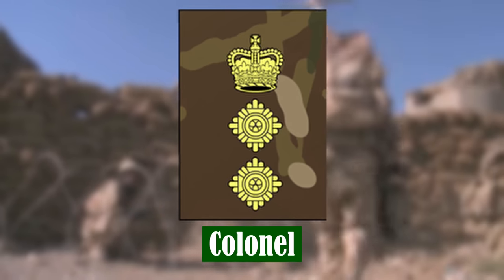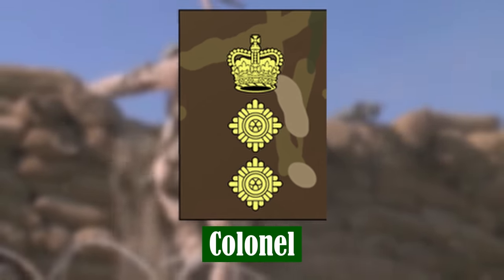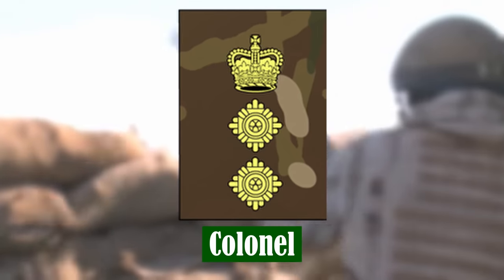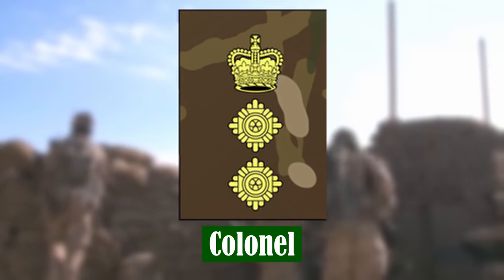Colonel. Colonels are not usually field commanders, except in the Royal Army Medical Corps. Typically they serve as staff officers between field commands at battalion and brigade level. It is the lowest of the staff ranks, and they are the principal advisors to senior officers.